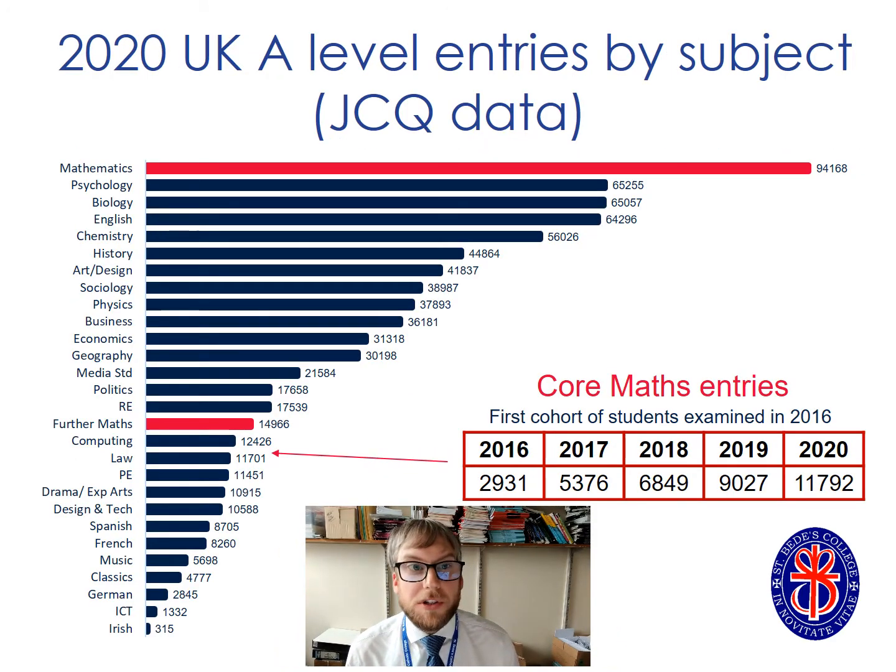Maths is the most popular A level subject across the country by some distance. Almost 95,000 students took maths A level last year, and further maths is kind of mid-table — you can see it highlighted in red. I've added on core maths, which is our maths studies course, and that's just below the entries for further maths. So it's a really popular subject nationally — students just like you are deciding that maths is the course for them, and here at Arete students study maths in good numbers too.